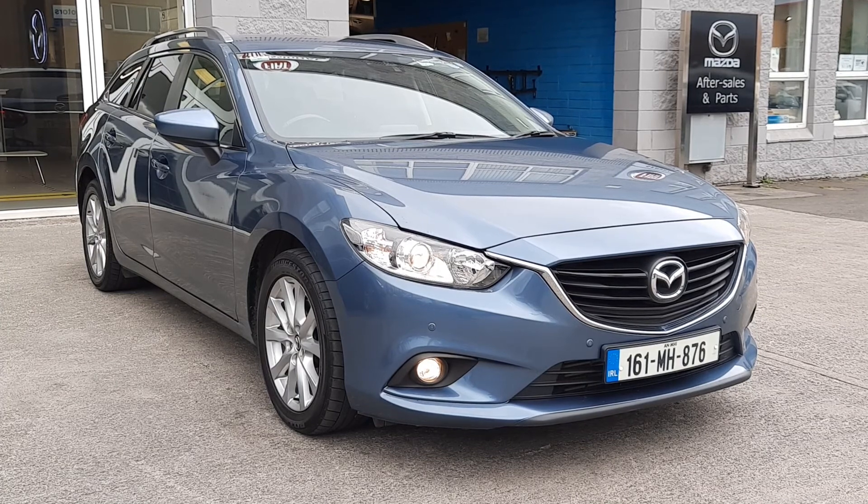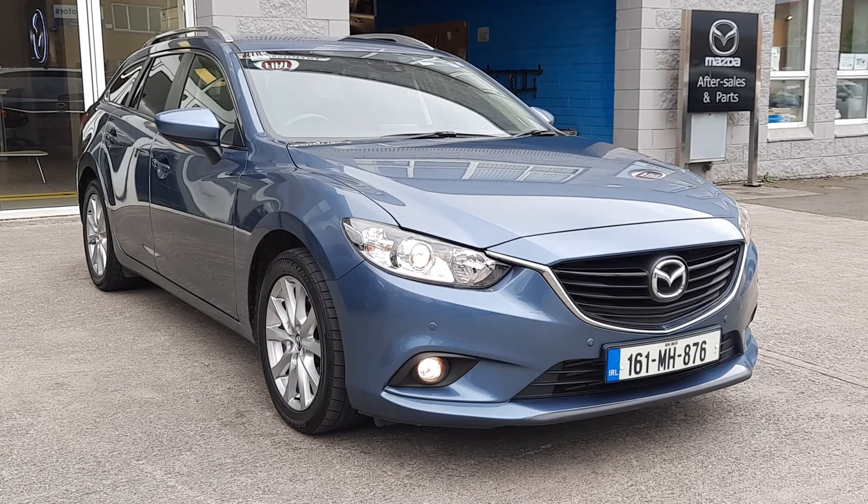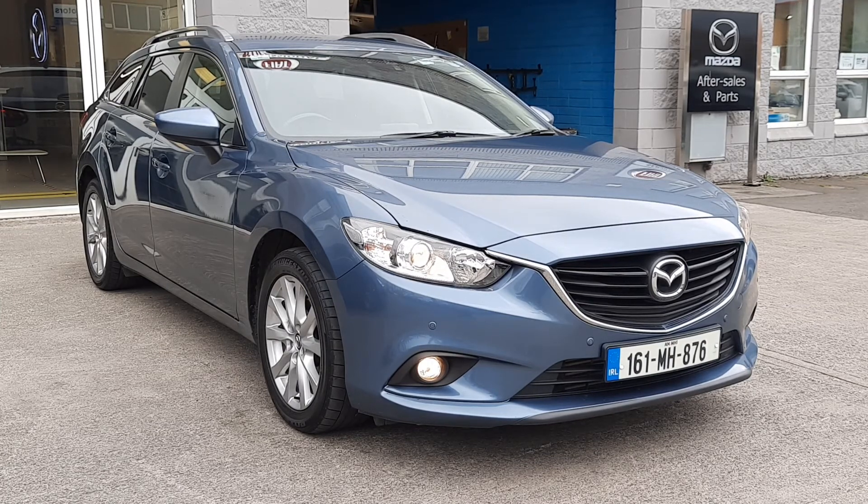So guys, that's the 161 2016 Mazda 6 Estate Executive SE 2.2 diesel manual. It's here to be seen and driven at Brian Reynolds Car Sales. If you'd like any more information on this car, or you'd like to talk about trading or finance options, give Alan or myself a call — our details will be in the ad. Thanks for watching.